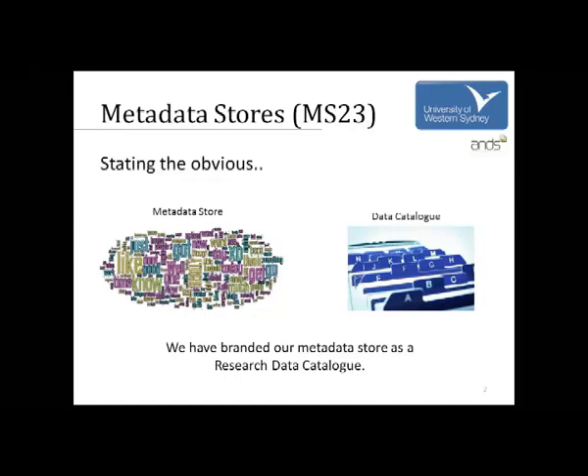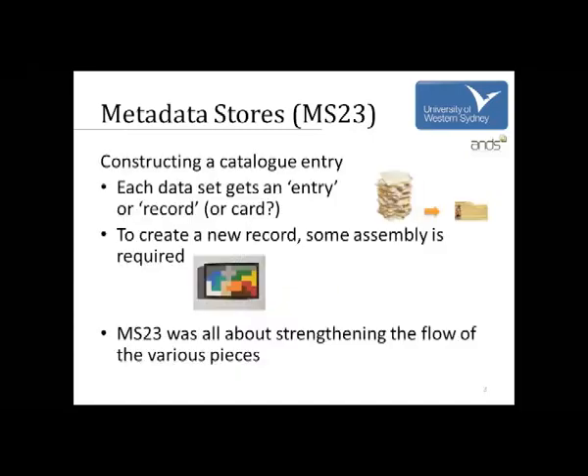That's a way that UWS thinks about the metadata store — it's a catalogue with entries. The picture I grabbed for this shows a pile of data, and whatever the dataset is, it gets a catalogue entry or a record — like a new card representing whatever is out in the library space. This allows you to go and find that dataset.